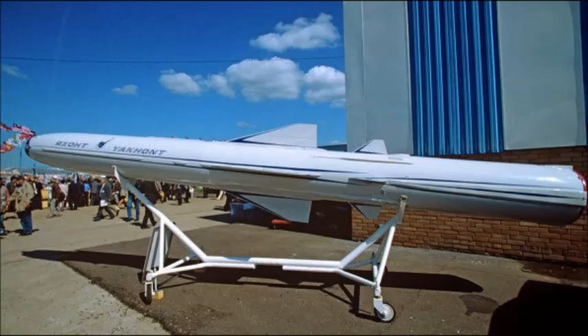The closest American counterparts, the Tomahawk and Harpoon missiles, are subsonic. The best French anti-ship missile, the Exocet, has a range of only 45 miles.